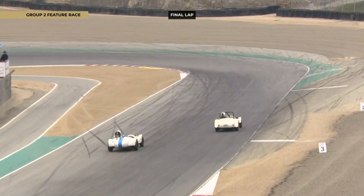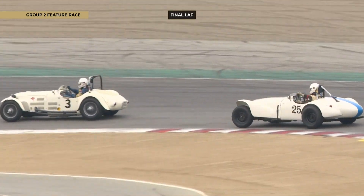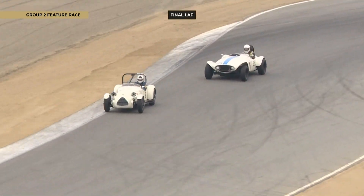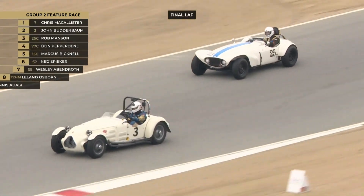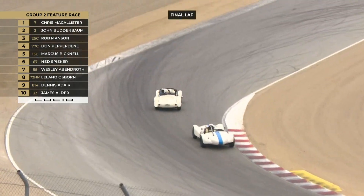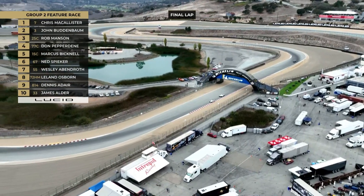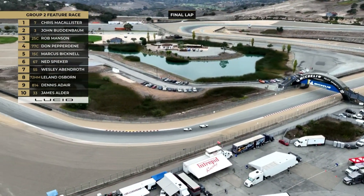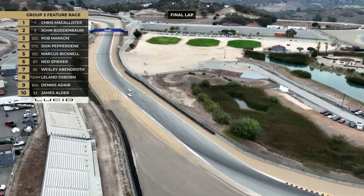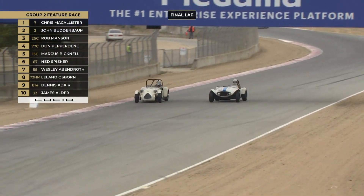A lot of these cars in the mid-50s Group 2 were effectively put together here in California and raced at the famous Pebble Beach races. In fact, when you come into Laguna Seca, you'll see some trees literally painted with white bottoms. That is a nod to those early Pebble Beach road races, where they painted the trees so you could see where the line of the racetrack was — and hopefully avoid those trees. That didn't always happen, but that is the reason why we're here at Laguna Seca thankfully.